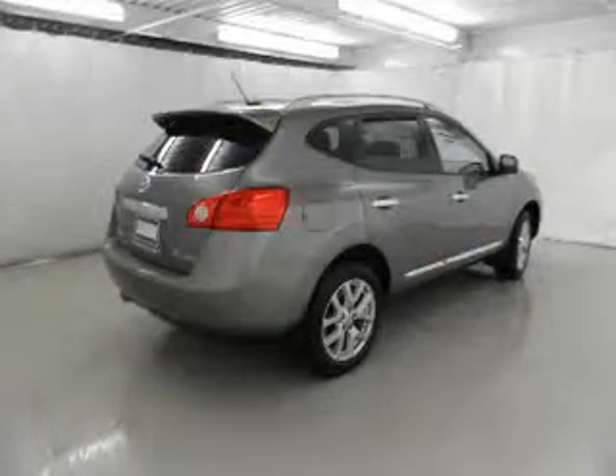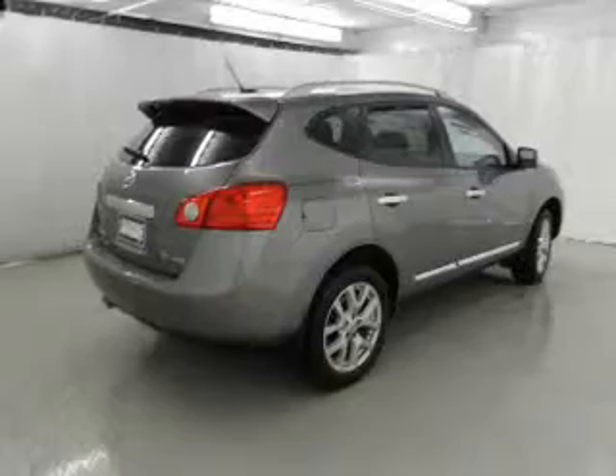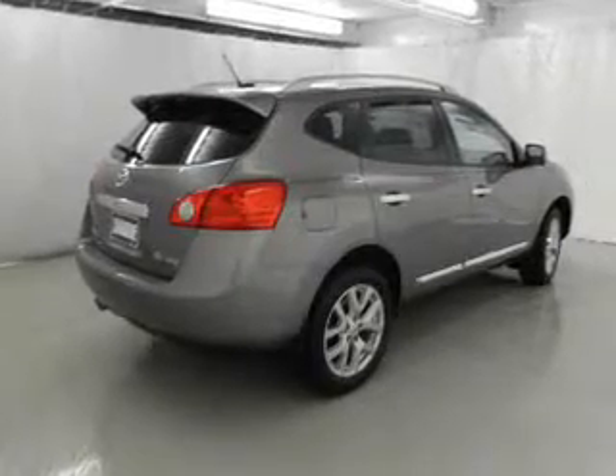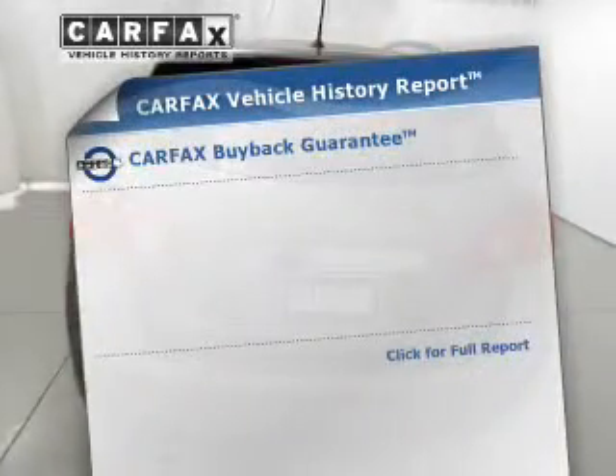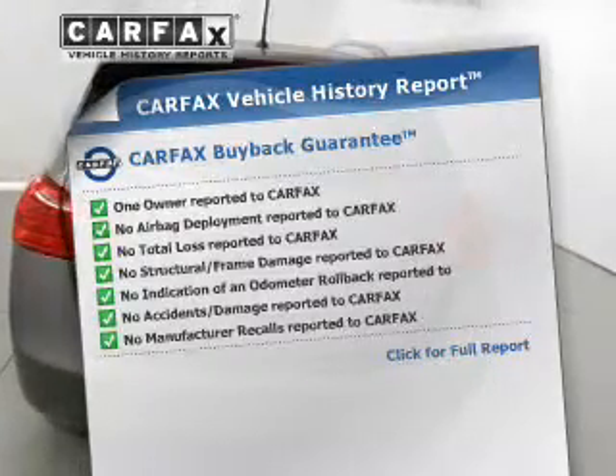Connected to a smooth shifting automatic transmission, the anti-lock braking system will help keep you safe on the road. Memory settings are just one of the extras. Know the history on this ride and greatly reduce your buying risk with the included Carfax Vehicle History Report.